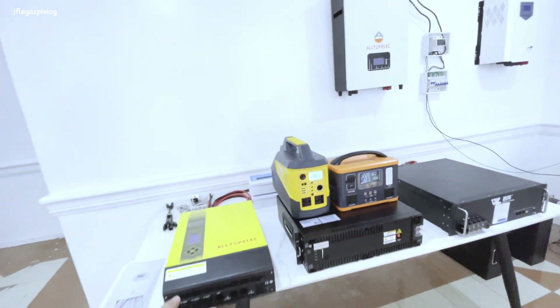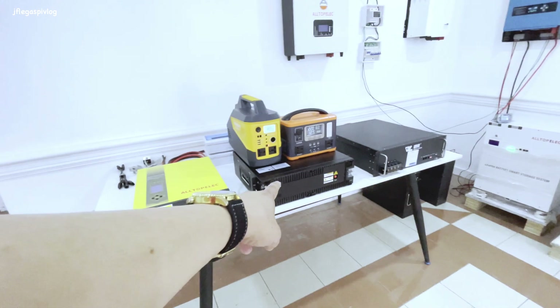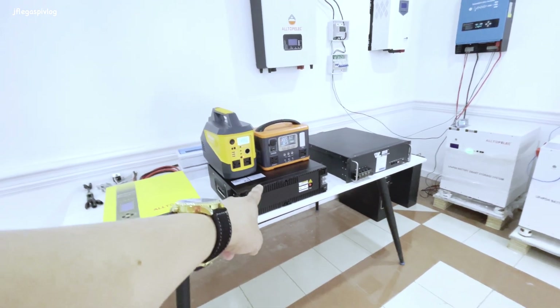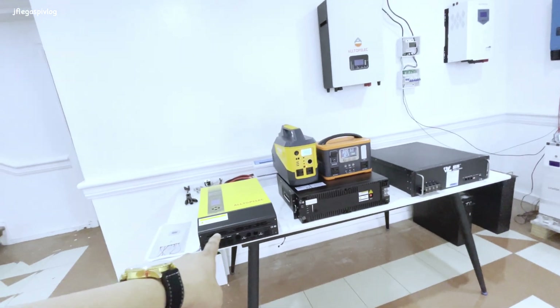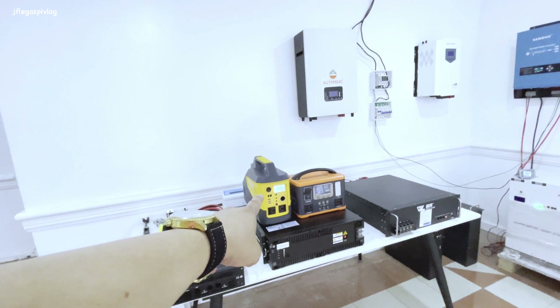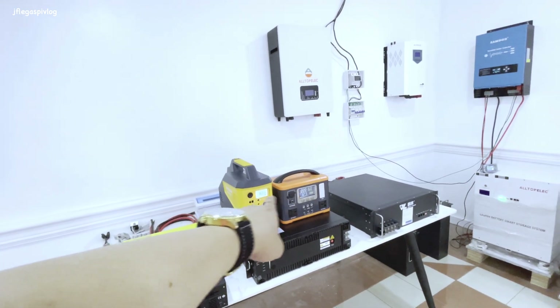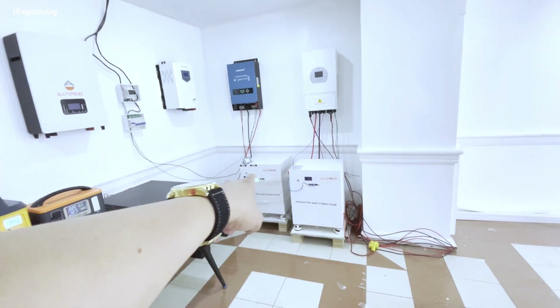Yan yung mga produkto nila: hybrid on/off-grid inverter, battery bank - 100AH para sa portable system. Narinig nyo ang warranty. Kung gusto nyo bumili ng mas mataas na warranty - two years - babayad kayo ng 20,000. Tapos may mga pang-camping na portable solar generator.